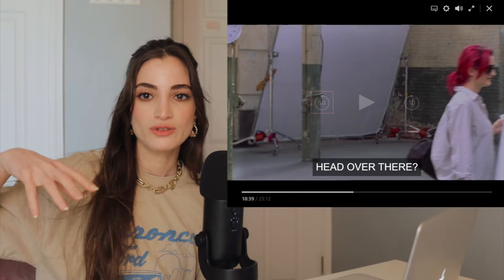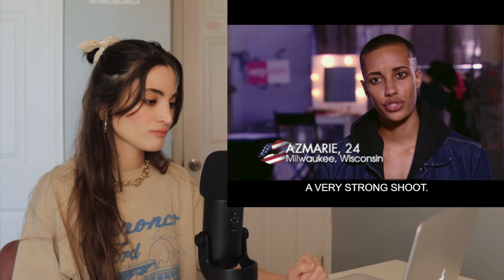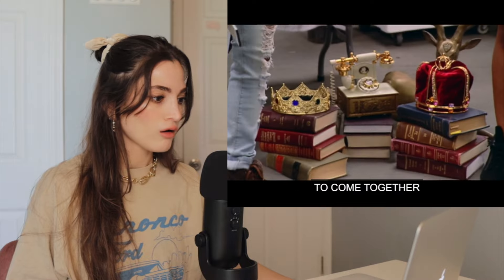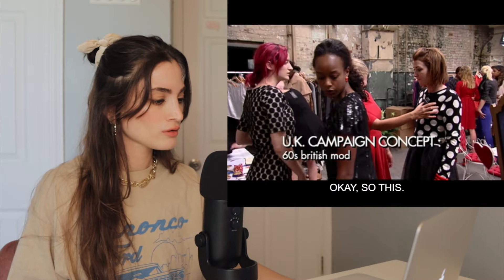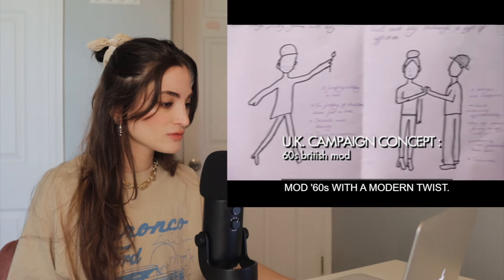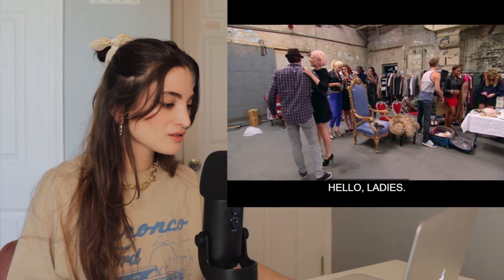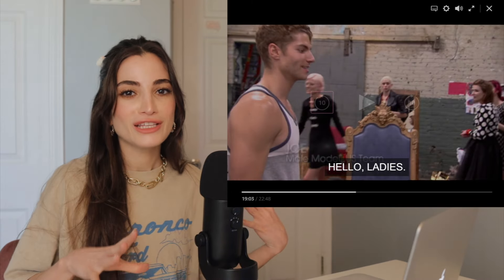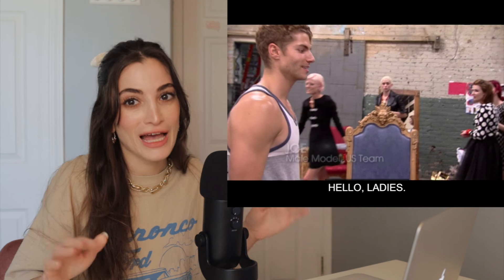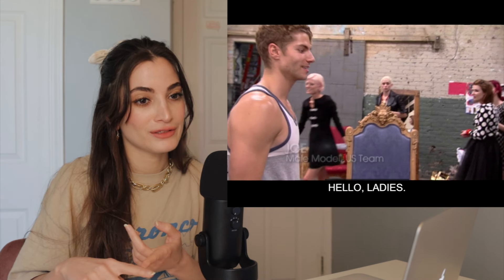So the premise for this photo shoot is the models have to be in charge of the whole photo shoot. Our theme for the British shoot is mod 60s with a modern twist. We've got no crazy backgrounds, no crazy props. It's all about us. So it looks like they actually have to create an entire set and be an interior designer, creative director, set designer.